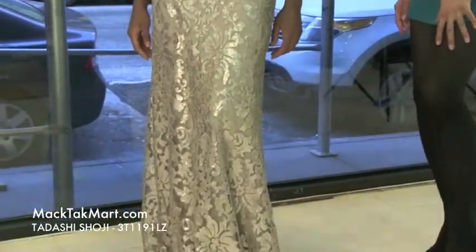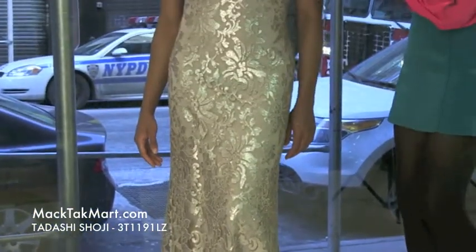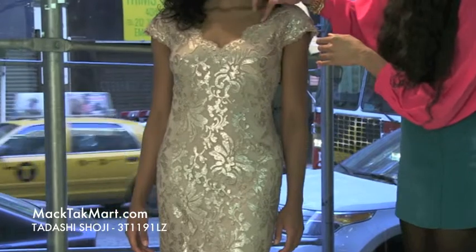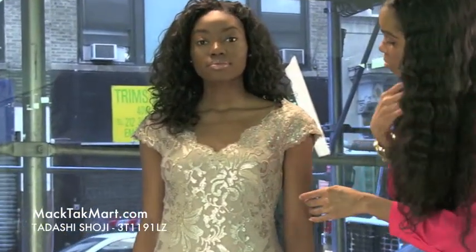This gorgeous gown is very nice, especially for the red carpet. This dress has a very low v-neck and it's scalloped bordered throughout the shoulders and the bust of this dress.